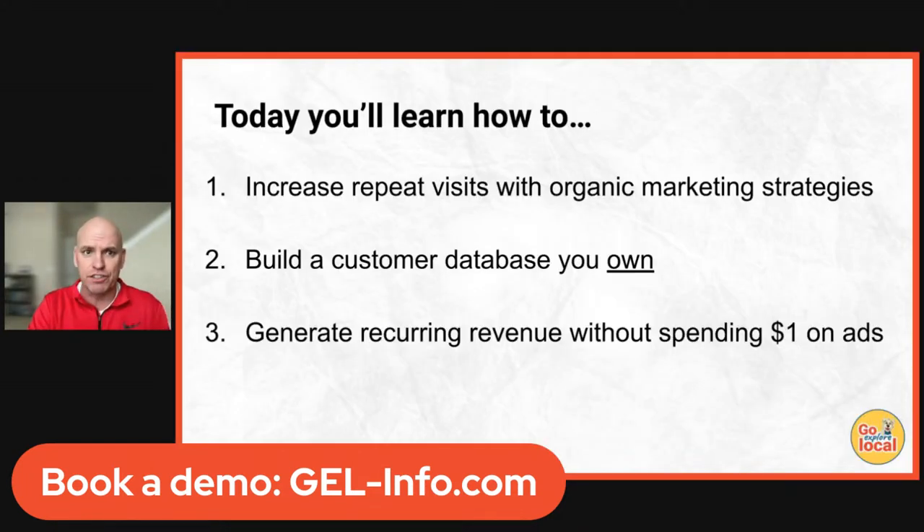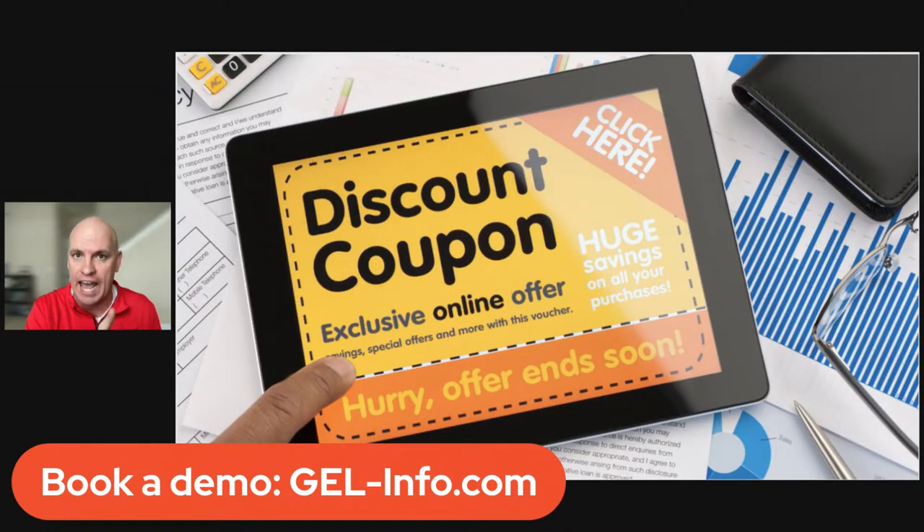Here's what we're going to cover today: how to increase repeat visits from organic marketing strategies, how to build a customer database that you own so you don't have to rent other people's audiences, and how to generate recurring revenue without spending a dollar on ads.